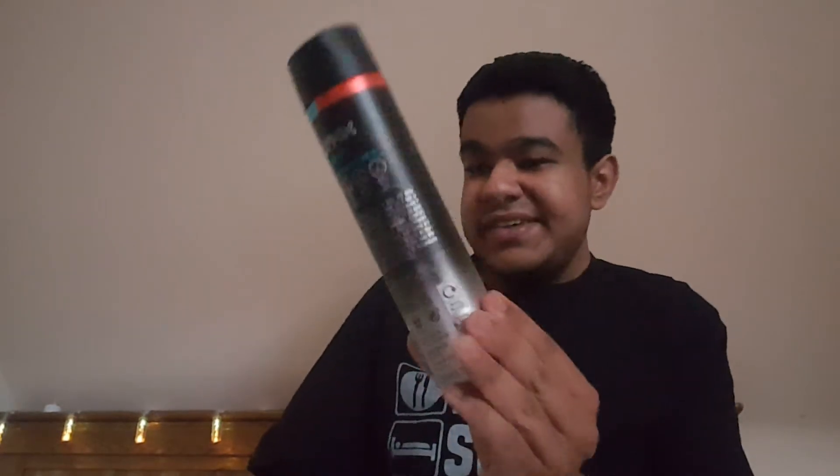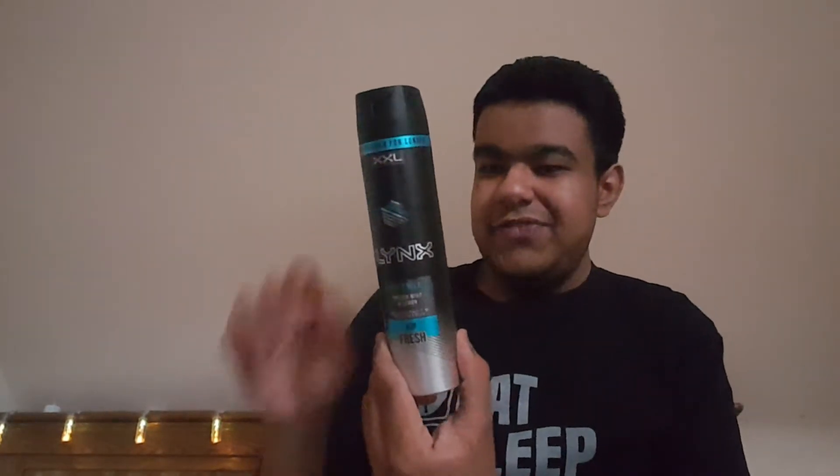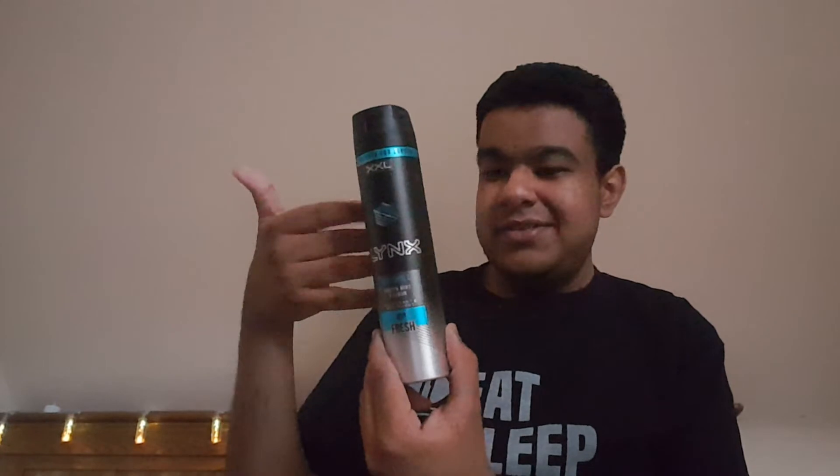These were actually new in Tesco because they had it on the advertisement. It's 48-hour fresh and it's the extra extra large size and it says new, fresher for longer. I hope it's really nice.